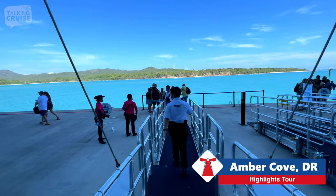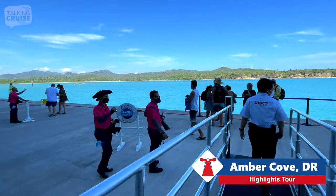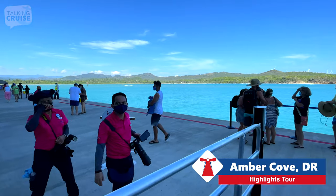We are getting off the ship this morning in Amber Cove, Dominican Republic. We've got the photographers here, ready to snap your souvenir photo.